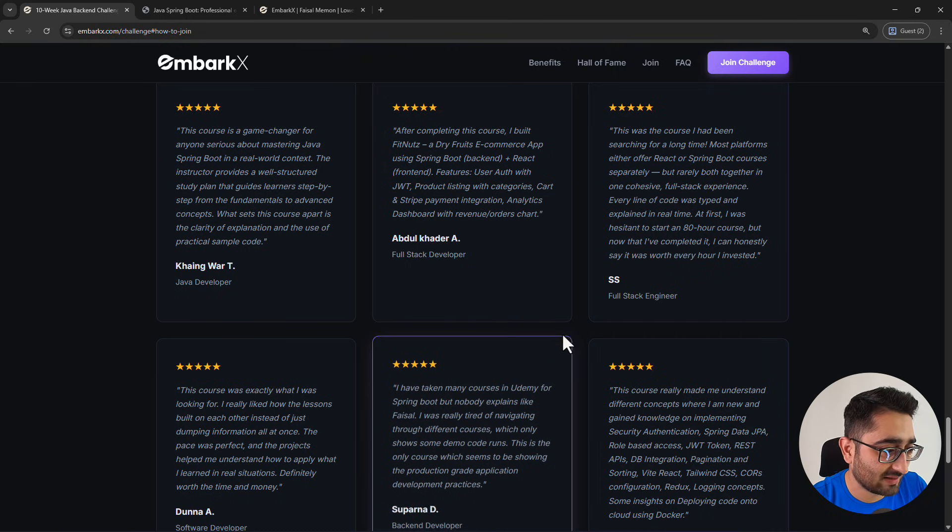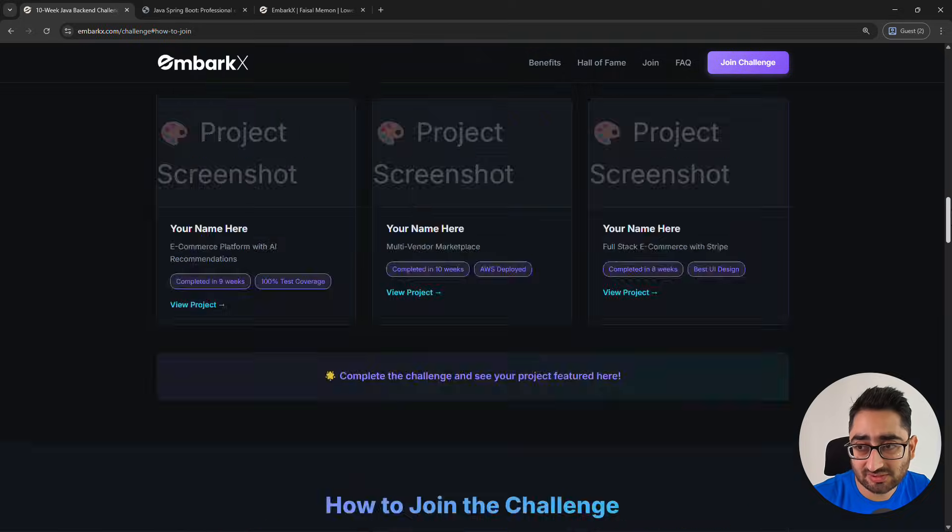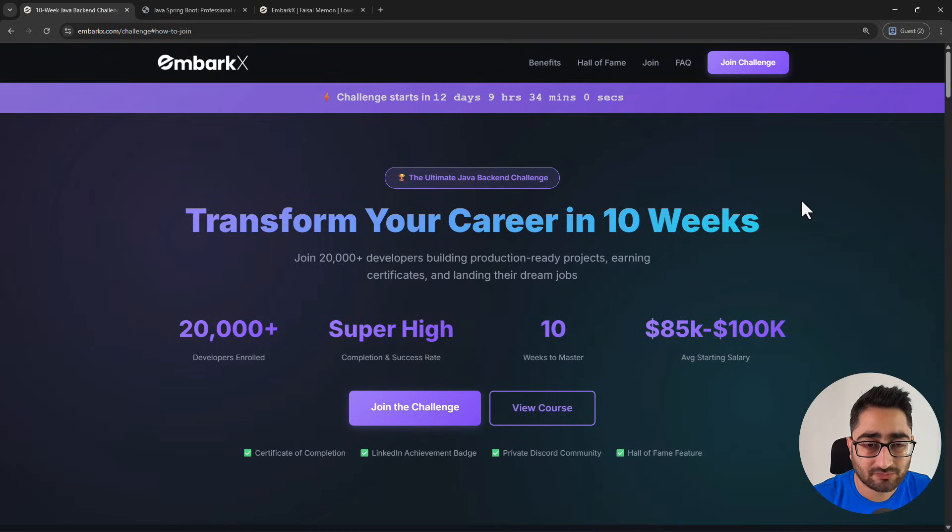That's the plan and I think I've explained everything clearly. If you have any doubts, leave a comment in the comment section and I'd be happy to answer all your queries. This is the challenge and I'm excited — I'm waiting to see a lot of you enrolling and being a part of this amazing developer community. See you inside!